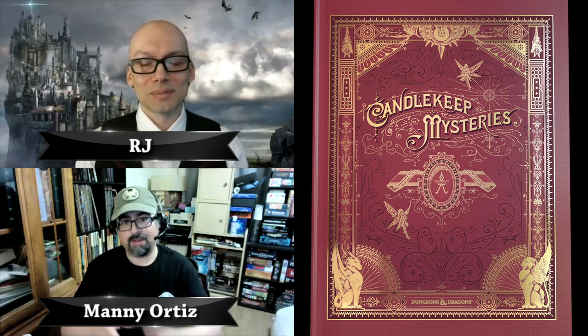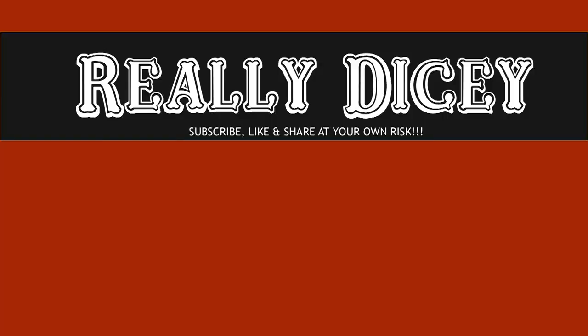Viewers, let us know once you pick up this book — let us know what some of your favorite adventures are that you've read from it, what you would use and what you wouldn't. Thank you for watching, stay safe, and have a good day.